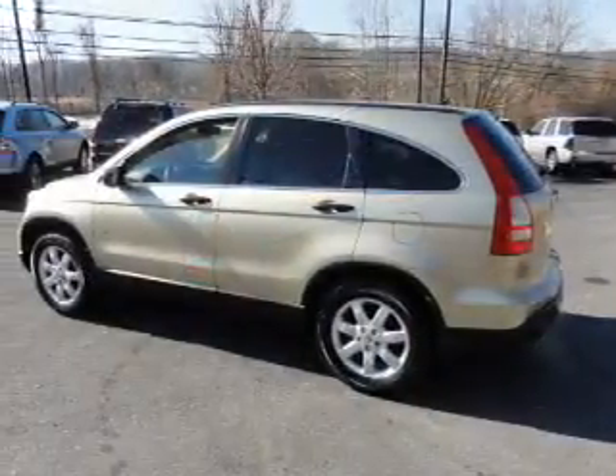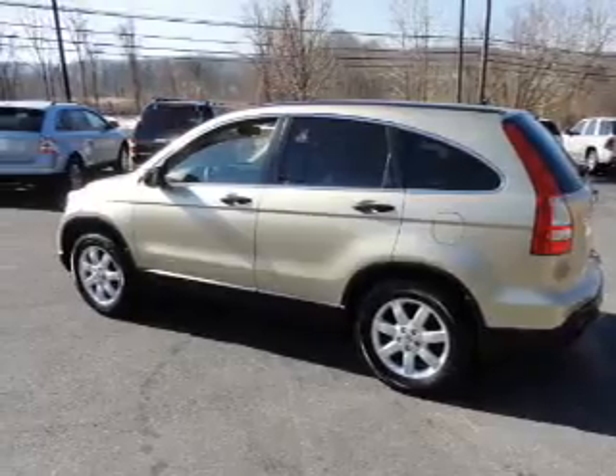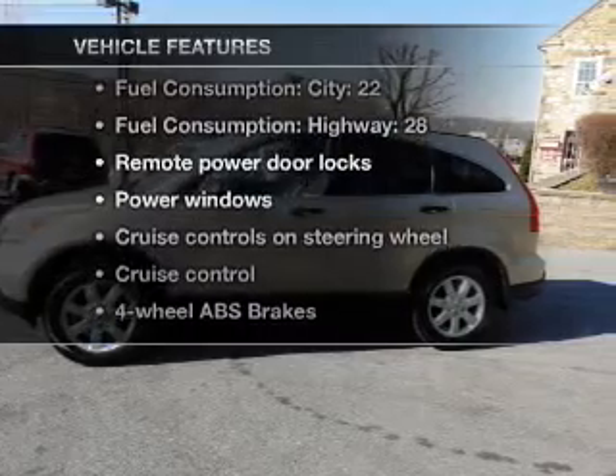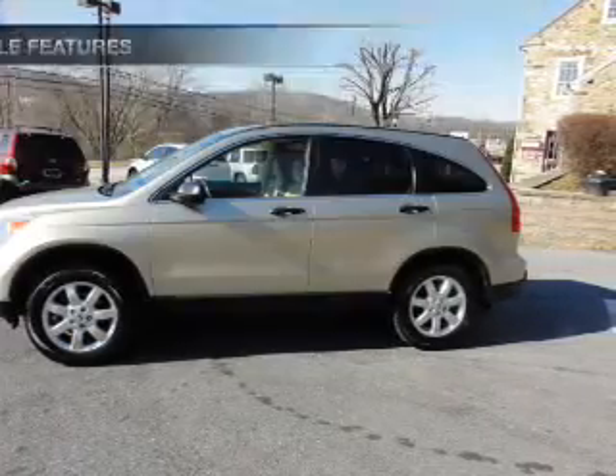The anti-lock braking system will keep you safe on the road. Let the sunshine in with a sunroof. And with these notable features, you won't want to miss out on the opportunity to own this amazing ride.